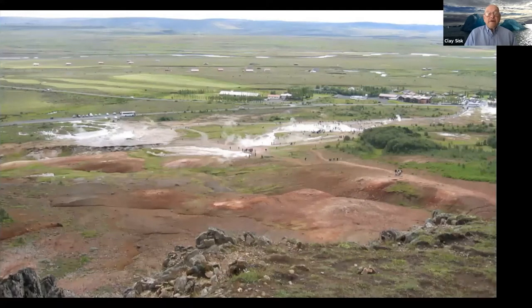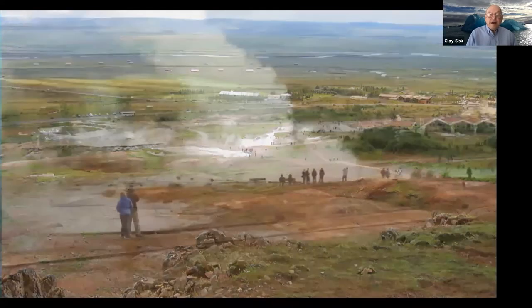This is a view out over the original geyser area. The word 'geyser,' spelled G-E-Y-S-I-R, is an Icelandic word. The original geyser is mostly inactive now. About a football field away is another one that still erupts about every seven to ten minutes. The plumes get up to about 60 feet high. The original Icelandic word just means 'gush.'